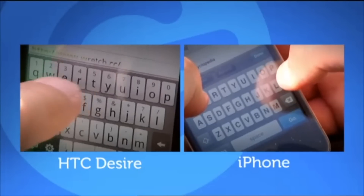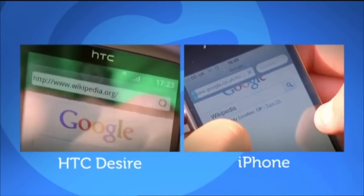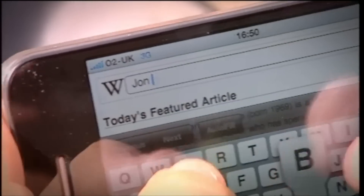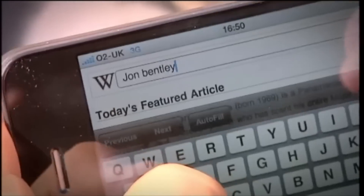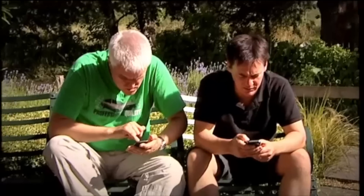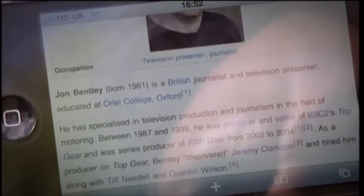We both hit the internet button on our phones' homepages, then began to search for one another. I only know you as Comedy Dave — what's your full name? Dave's iPhone is the quickest to date, thanks to its speedy A4 processor, the same one used in the iPad. Plus, your visual experience is enhanced by a 960 by 640 resolution screen. It says here that you went to Oxford — you went to Oriel College. Is that tweet worthy?